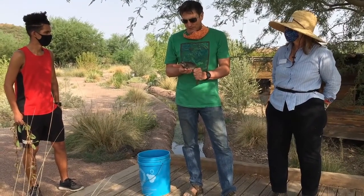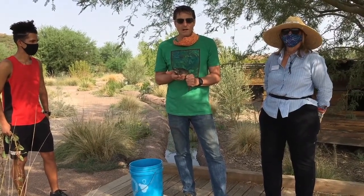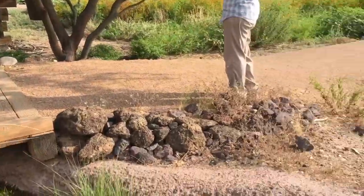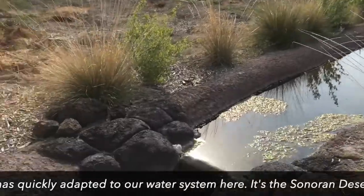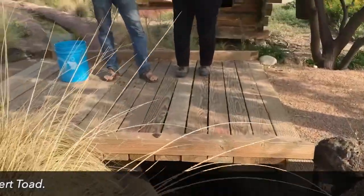This is one of the critters that has moved into our Acequia. They live all over the Tucson area. You can find lots of them along the Santa Cruz River, and this is one of the species that has quickly adapted to our water system here. It's the Sonoran Desert Toad.